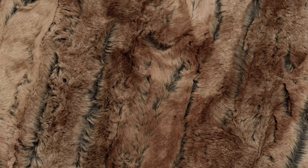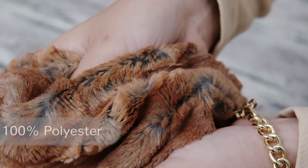Red Fox, Rusty Fox, and Silver Fox are all discharge prints.